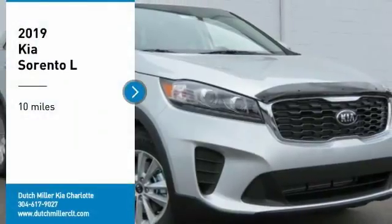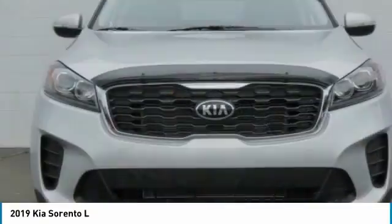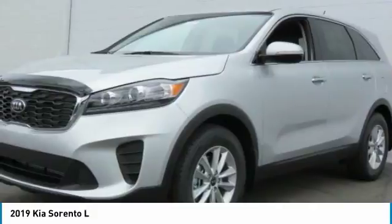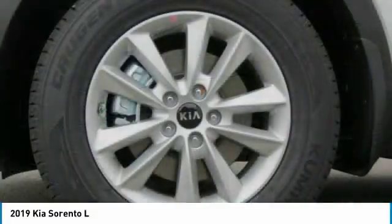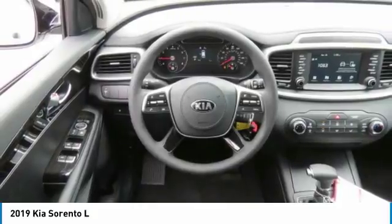Make a great choice today with the 2019 Sorento. The Kia Sorento is a comfortable riding, powerful compact SUV loaded with impressive standard features. Take one look at its stylish sleek design and you'll want to cross over to a Sorento.